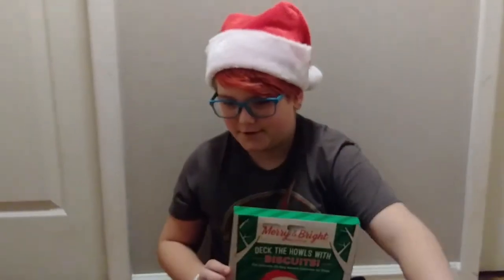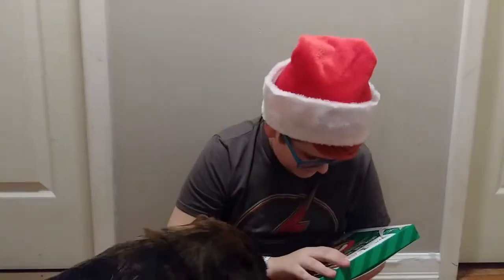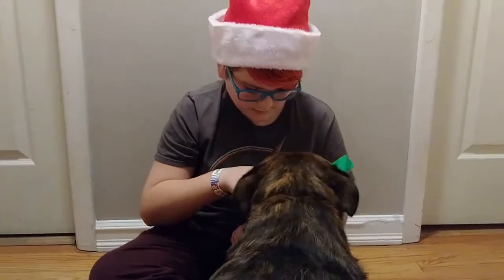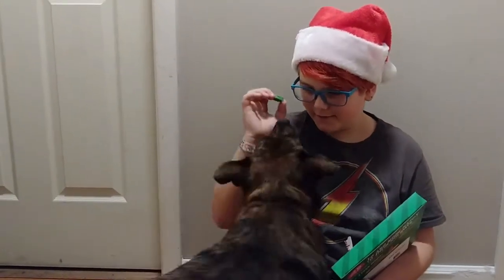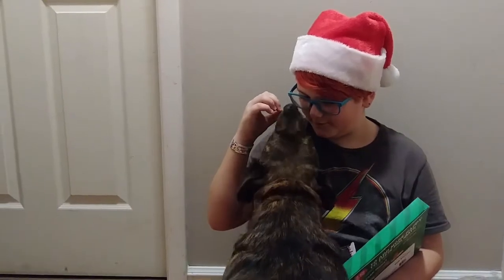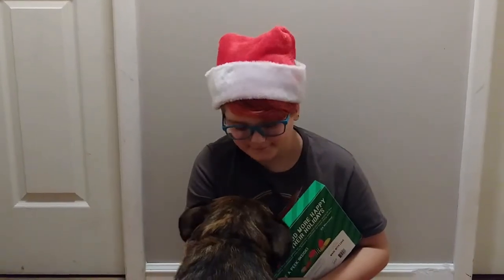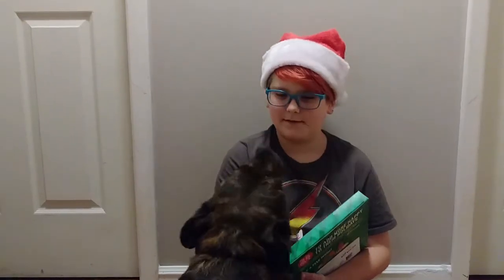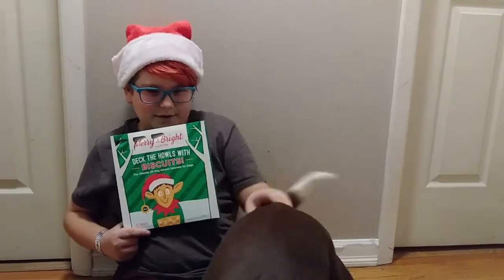She's very happy, just pacing back and forth, shaking her butt. Okay, let's see what we got. It's a fire hydrant! It's a fire hydrant! Okay, ready? This is advent calendar unboxing day four for Leon — she's very happy.